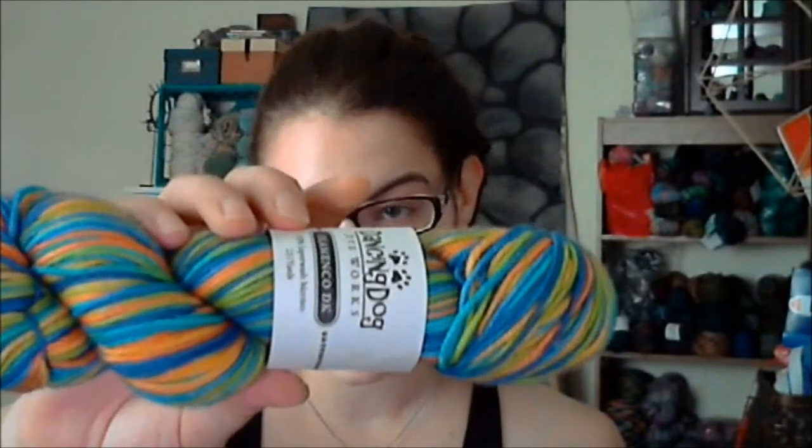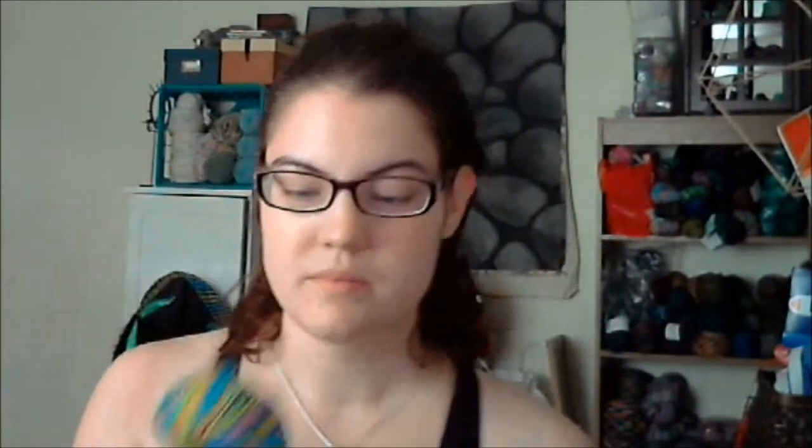Now the prizes — there are two. A set of eyes from Lucas of AmiEyes, and a skein of yarn from Dancing Dog Dye Works, Flamenco DK. This is the I Believe colorway, and this skein is 231 yards. It's super gorgeous.